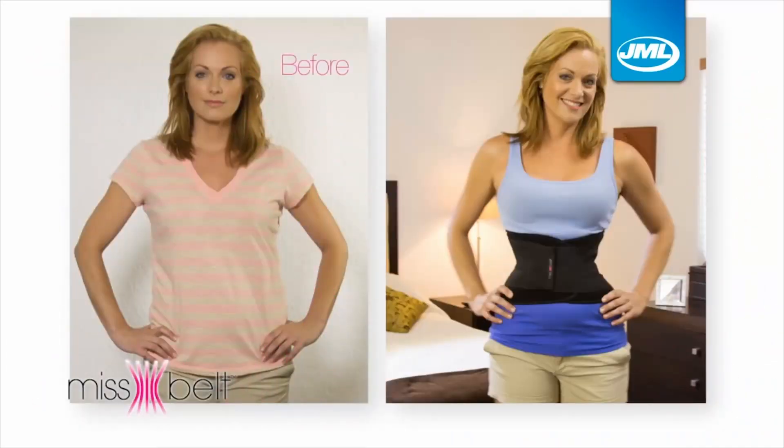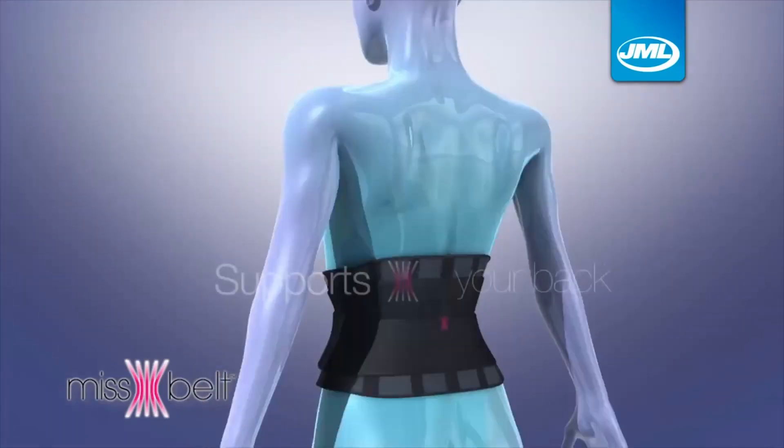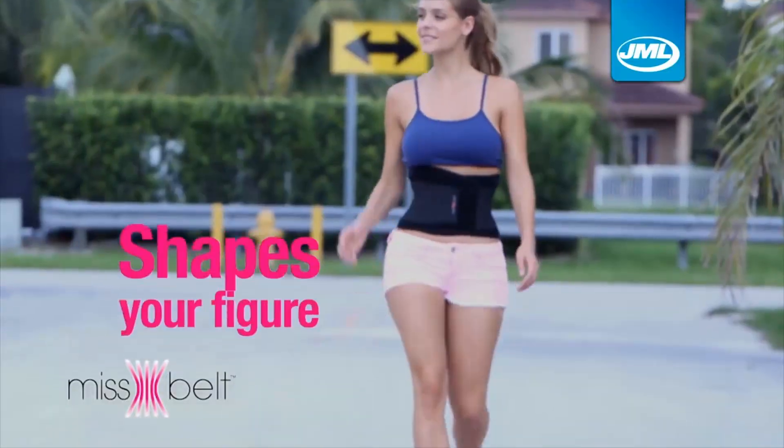I've been wearing it for the last three months and I can't tell you how good it's been for me. Miss Belt gave me back my waist. Tucks your belly, slims your waist, supports your back, feel more firm and toned, shapes your figure.